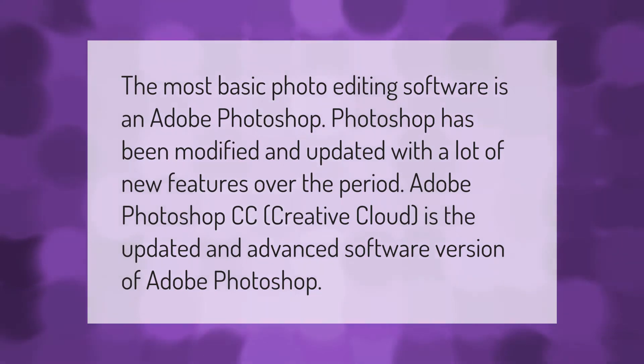The most basic photo editing software is Adobe Photoshop. Photoshop has been modified and updated with a lot of new features over the years. Adobe Photoshop CC (Creative Cloud) is the updated and advanced software version of Adobe Photoshop.